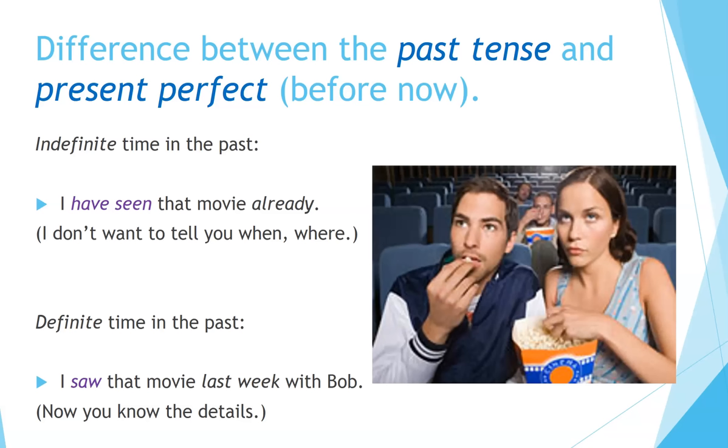Indefinite time in the past: 'I have seen that movie already' — I don't want to tell you when or where. Definite time in the past: 'I saw that movie last week with Bob' — now you know the details. So the difference is: when we're speaking indefinitely about the past, we use the present perfect. When we talk about a specific time in the past, we use the simple past tense.